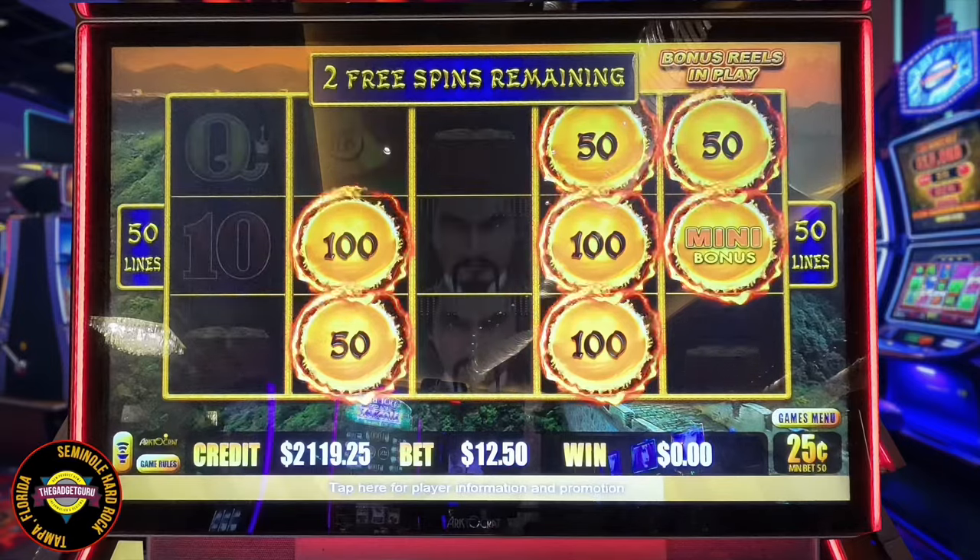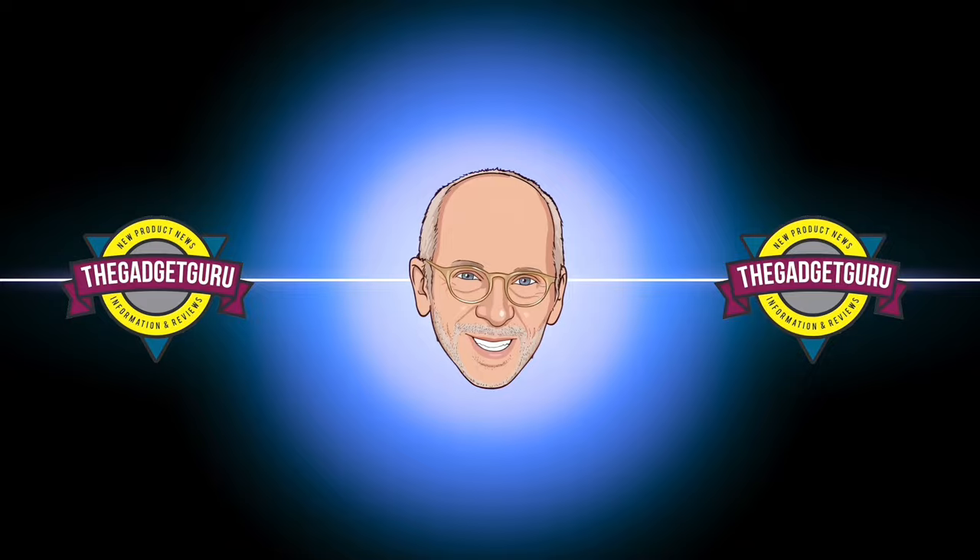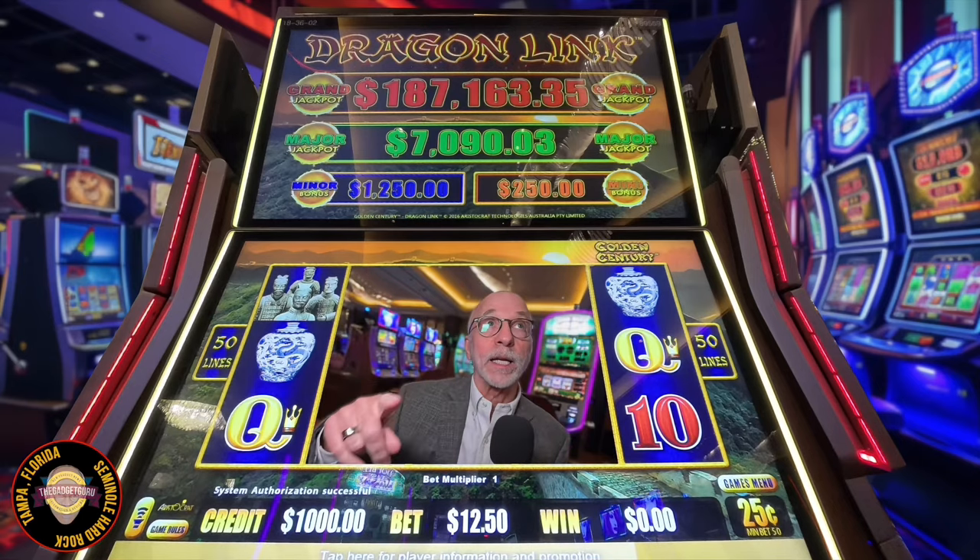I like this machine. We're going to walk away with a win today. I'm at the Seminole Hard Rock in Tampa, Florida. I just had a really short round on the Lightning Link, the briefcase game. We won $500 real quick and we walked away. You can't go broke taking a profit. So we're over here at Dragon Link.